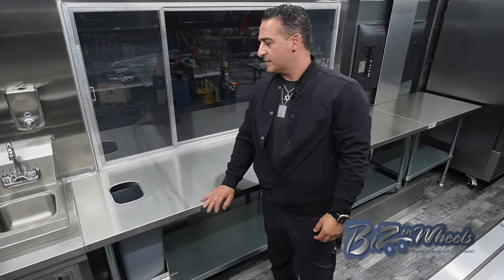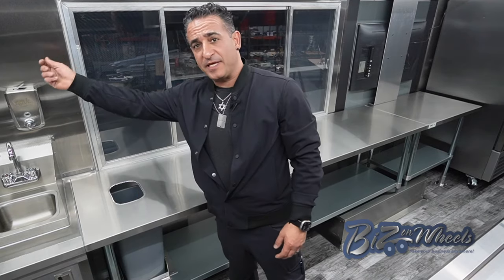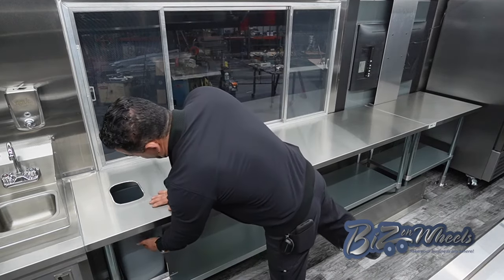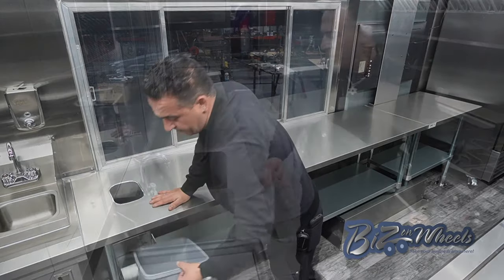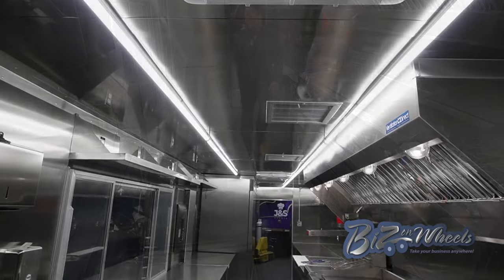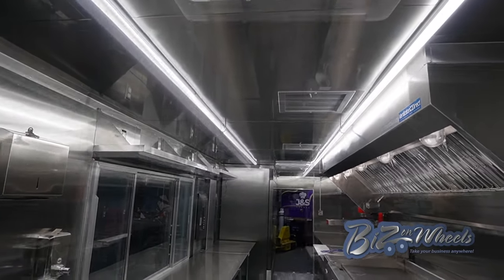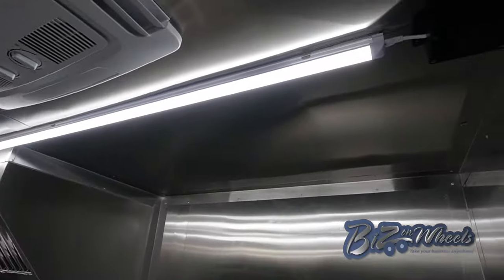Right after the sink, there is a serving window and a stainless steel table. It has a hole for a trash can — when you take your napkin and wash your hand, you can drop it in the hole, and there is a trash can on the bottom that you can remove. The stainless steel table goes all the way to the refrigerator. The ceiling and walls are all stainless steel. There are LED lights throughout the kitchen.